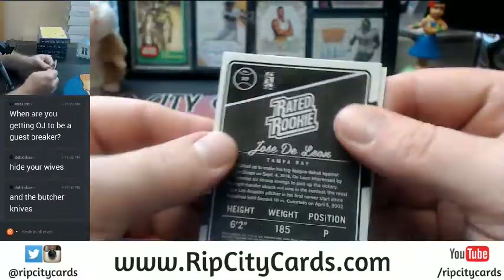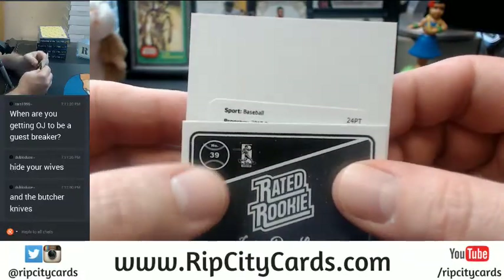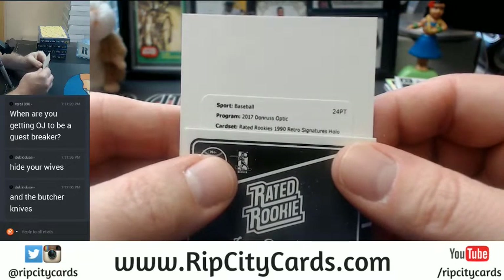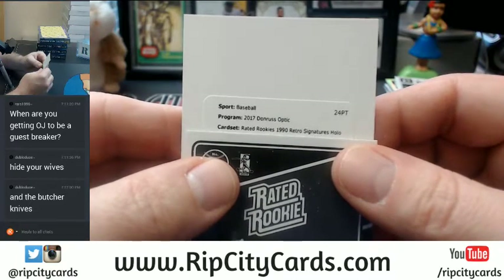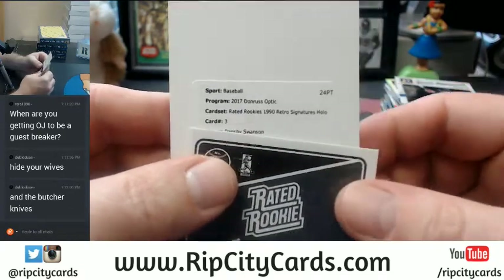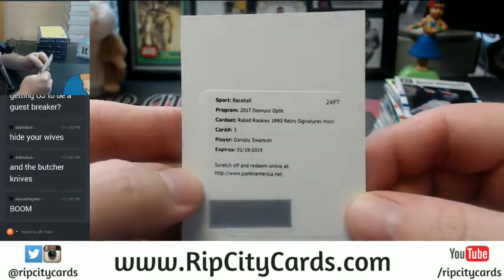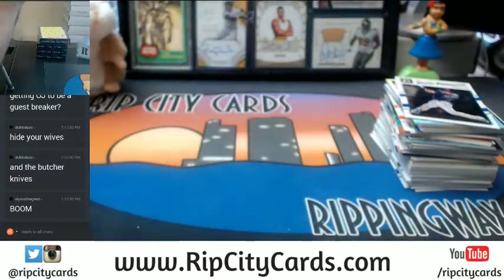Alright, let's slow roll it. It is baseball - 2017 Donruss Optic Rated Rookies 1990 Retro Signature Holo of Dansby Swanson! Booyah! This is good - this is a nice, nice half so far. Nice way to start the night.